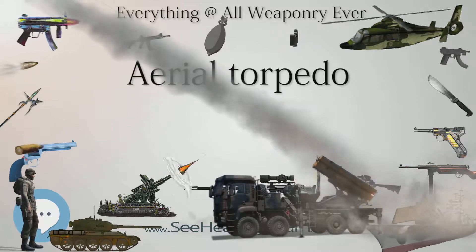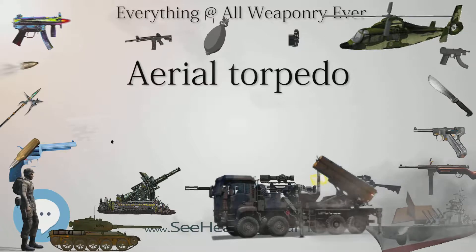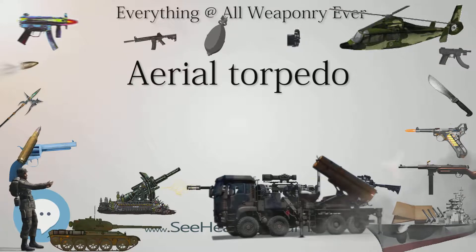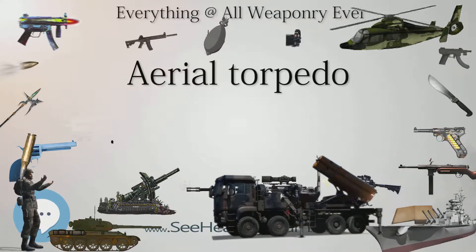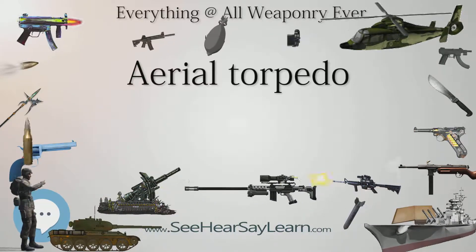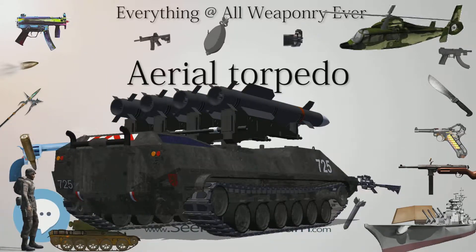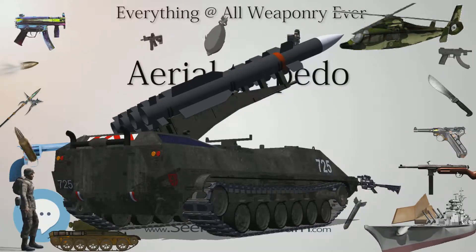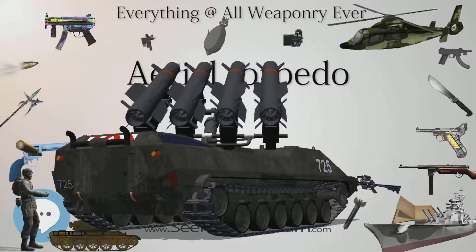The United States bought its first 10 torpedo bombers in 1921, variants of the Martin MB-1. The squadron of US Navy and Marine flyers was based at Naval Weapons Station Yorktown. General Billy Mitchell suggested arming the torpedo bombers with live warheads as part of Project B, the anti-ship bombing demonstration, but the Navy was only curious about aerial bomb damage effects. Instead, a trial using dummy heads on the torpedoes was carried out against a foursome of battleships steaming at 17 knots. The torpedo bombers scored well.